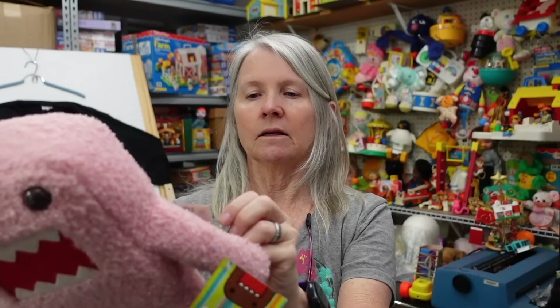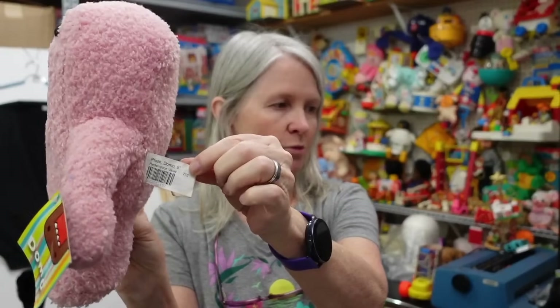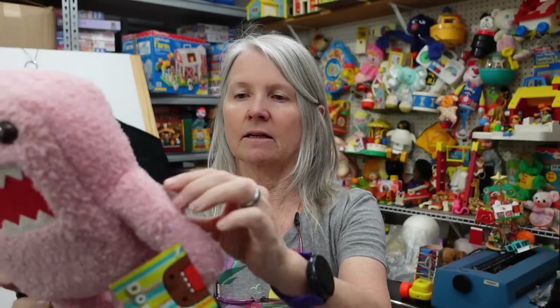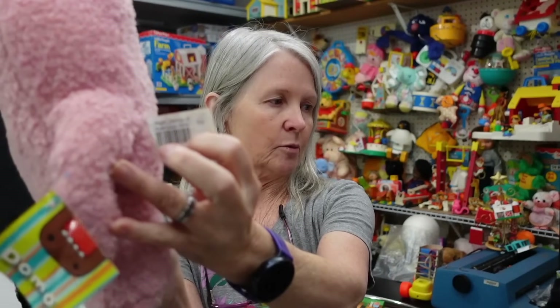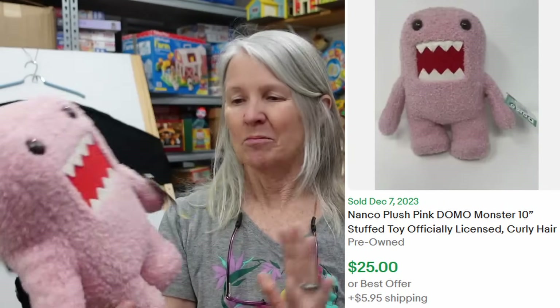Originally I thought this was a Goodwill stamp but it's D&B — Dave and Busters, I bet. That's where this originally came from. It needs a bath; I'm going to be pulling all the tags off anyway. I'm hoping maybe $12 to $20 for it.